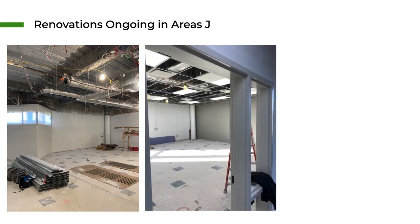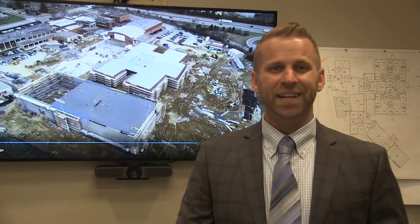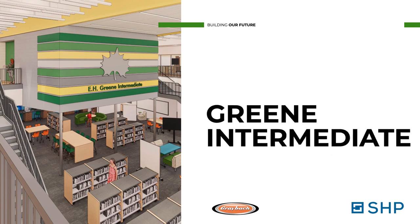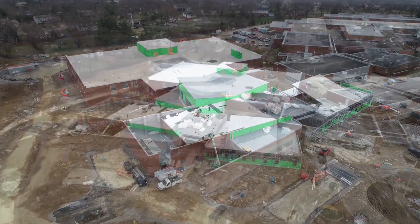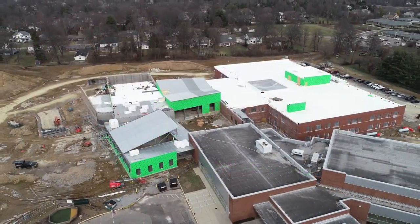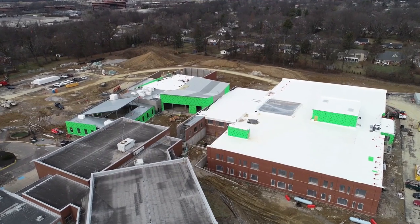One of our biggest milestones as part of the master facilities plan is the opening of EH Green Intermediate School. This coming school year — the 22-23 school year — we'll see our students experiencing this brand new building in addition to renovated spaces in the old EH Green. That means a lot of transition this summer as we move out of the old EH Green into the new EH Green, and demolition begins on that old space. We're excited to welcome our students and staff into this new space.